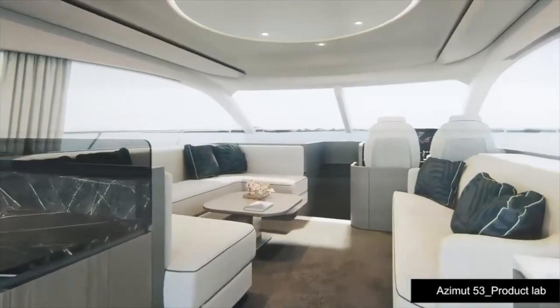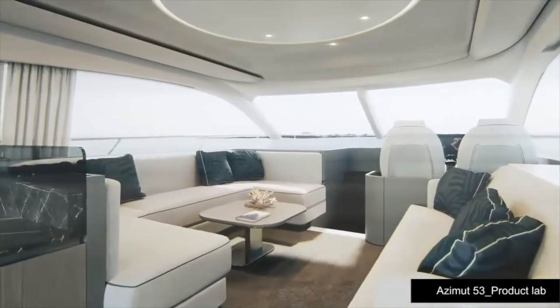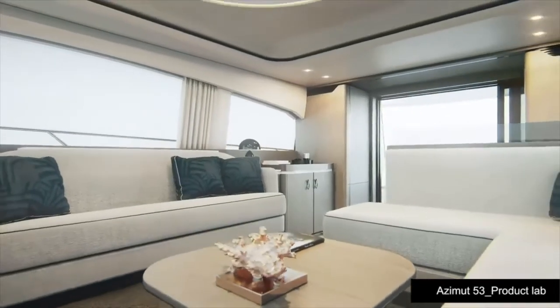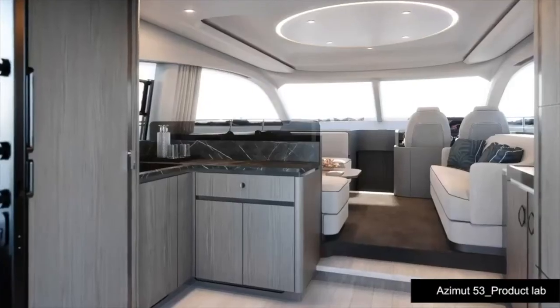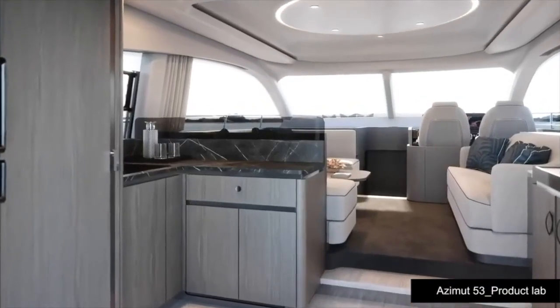What about the interiors? When you access the boat, you are amazed by the full view out. This is due to the fact that we placed the full-height cabinets exactly at the entrance on the port side and starboard side, so all the rest is an open, full view out.